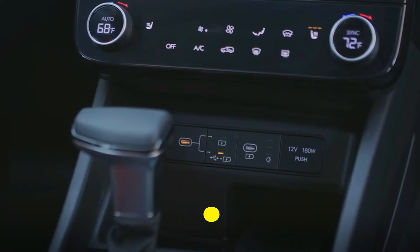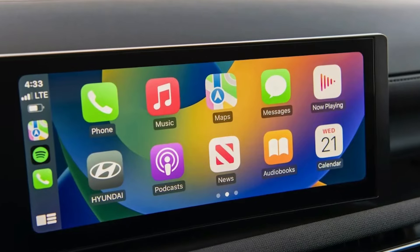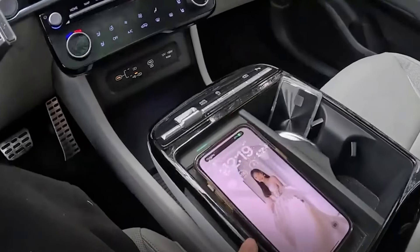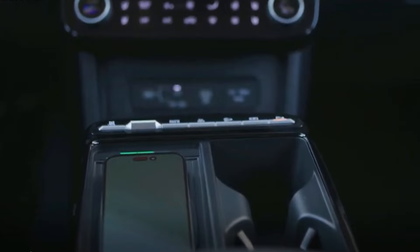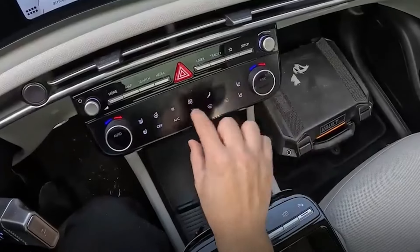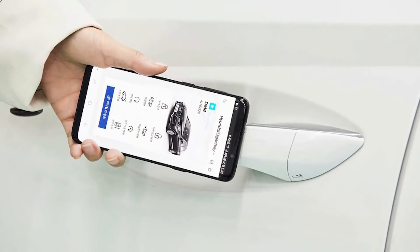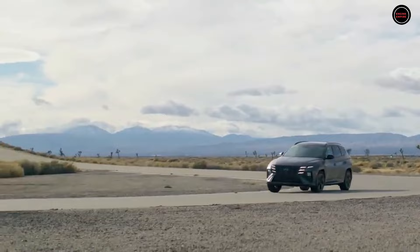A roomy 12.3-inch touchscreen infotainment system is still available on lower trim levels — SEL and below — and is ideal for keeping passengers occupied and connected while traveling. The automobile guarantees flawless smartphone interaction with standard Apple CarPlay and Android Auto, regardless of the model you choose. For extra convenience, both include Wi-Fi connectivity. Hyundai offers amenities to improve your audio experience that go above and beyond the fundamentals, such as a premium Bose sound system and Sirius XM satellite radio. Check out the Hyundai Digital Key app, which enables you to remotely start, lock, and unlock your Tucson using a smartphone — ideal for people who frequently misplace their keys.